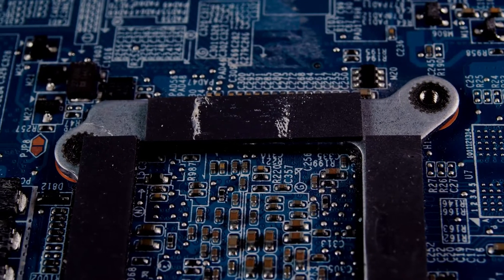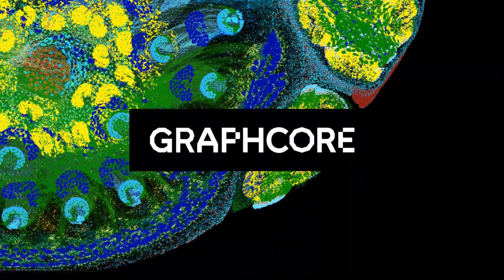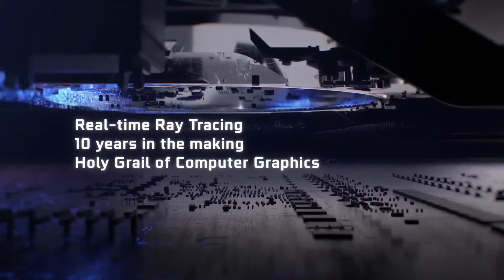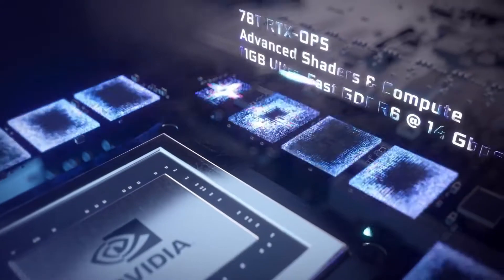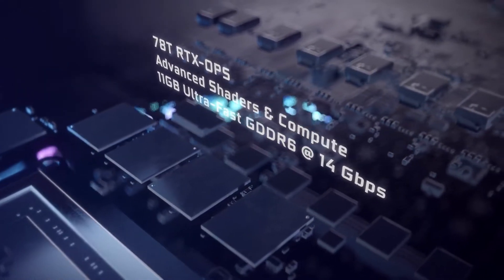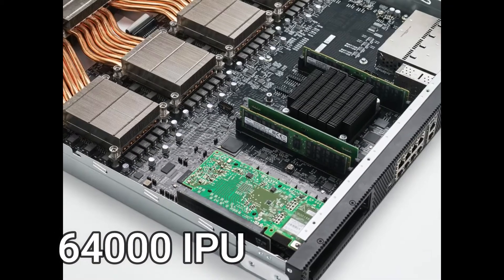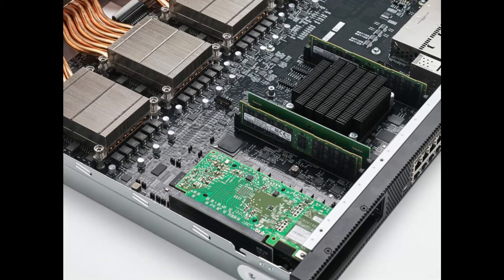Graphcore plans to install four GC200 IPUs into a new machine called the M2000, which is roughly the size of a pizza box and delivers one petaflop of computing power. On its own, the system is slower than NVIDIA's A100, which can handle five petaflops. But Graphcore's M2000 is a plug-and-play system that allows users to link up to 64,000 IPUs together for 16 exaflops of processing power.